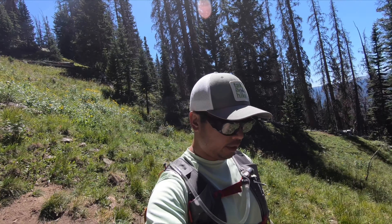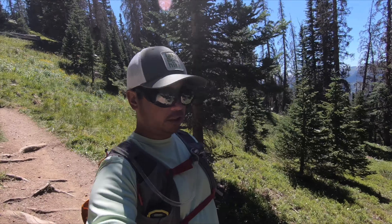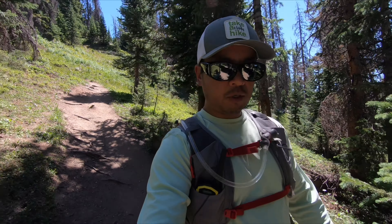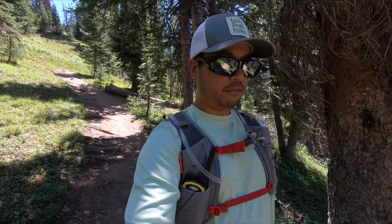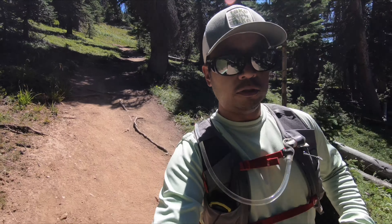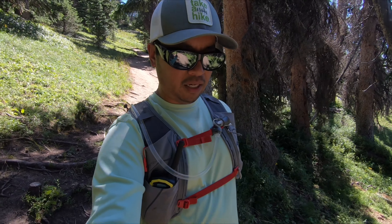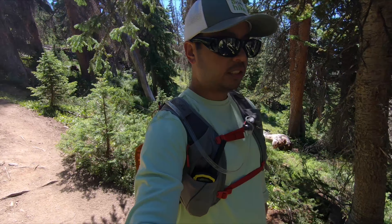Made it below treeline — it's definitely a lot warmer now, a lot less windy. Stripped some layers, rolled up my pants — the capris. There are a lot more people now because we're getting closer to the trailhead. So far it's been a good hike. That long stretch out in the exposed area — I don't remember it being that boring. The scenery looks great but I couldn't wait to get down here, back into the pines. It's just a whole lot cooler.